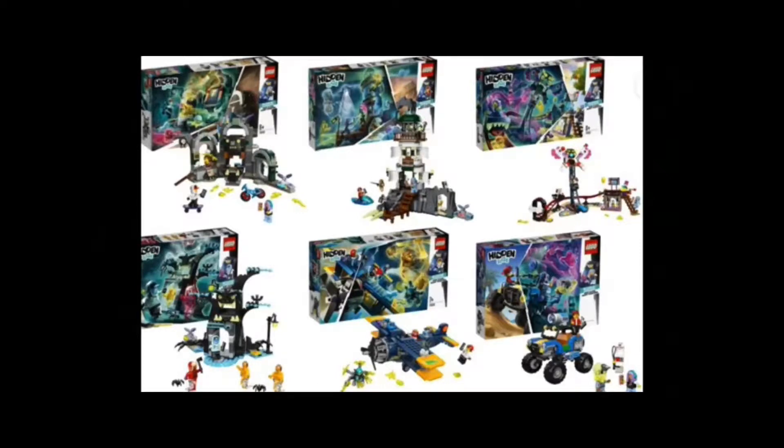The colors in each of these sets are really great as well. They're not all dark colors like black and brown — despite it being quite a scary theme, they're actually quite bright colors like blues, yellows, and greens. So I'm really interested in this wave of Hidden Side.